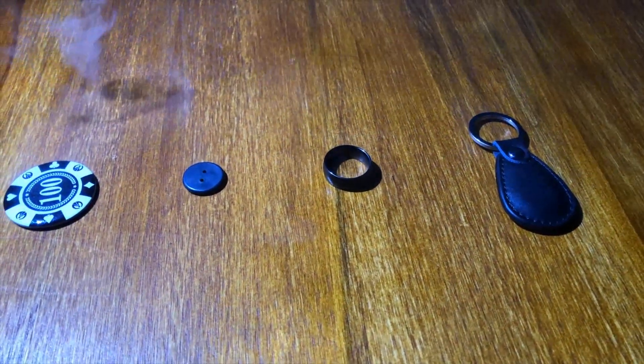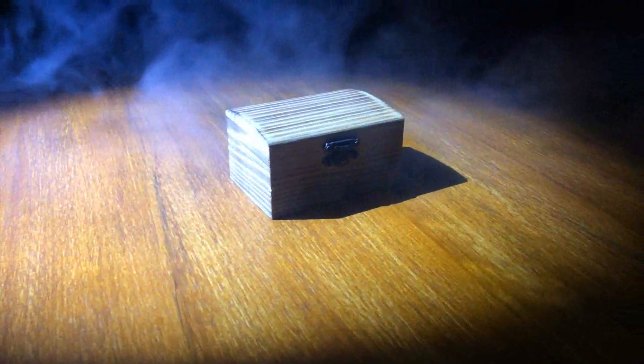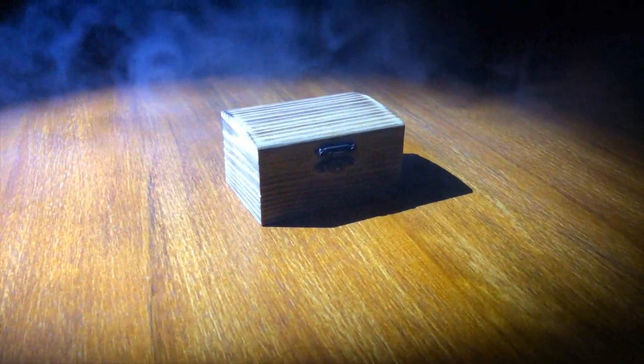Hi guys, this is JJ from Secret Factory. Today I'm here to introduce you our new high technology device. Its name is called True. True has three modes that you can use in your performance.